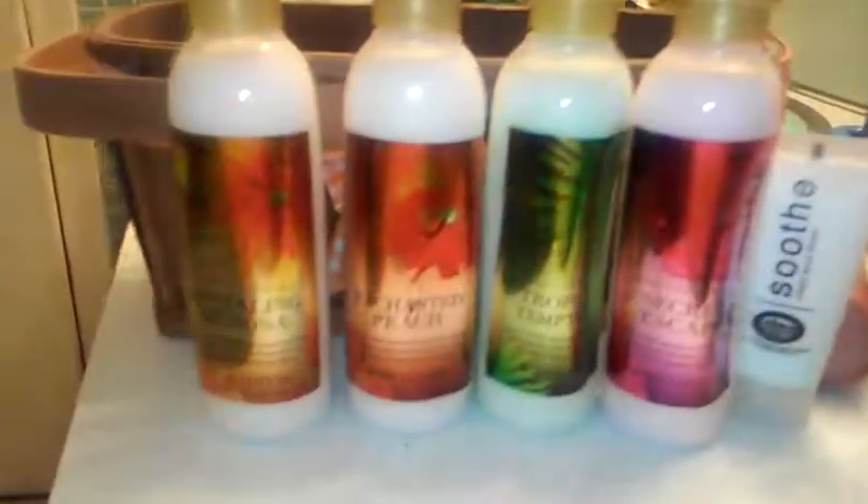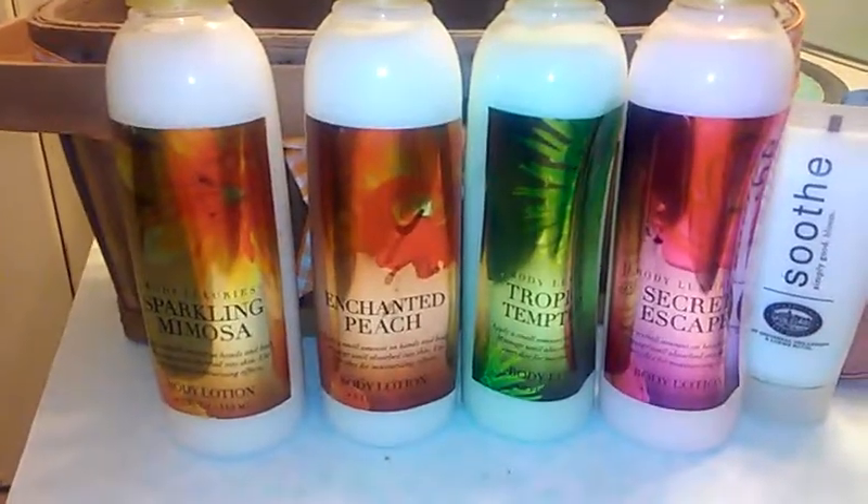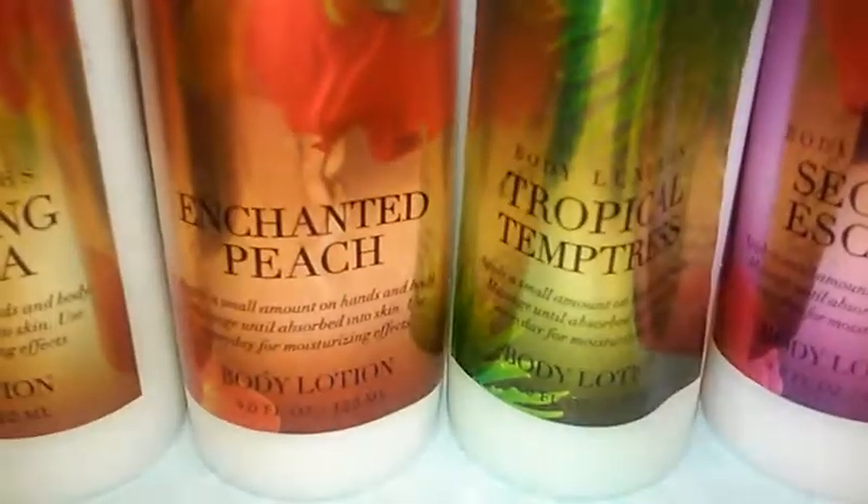Here I have a little collection — I'm just going to take them all out because if I go one by one this video will take forever. These are called Body Luxuries — I'm not sure where they're from, but I assume it's like a collection from Bath and Body Works. They all have different names and scents: Sparkling Mimosa, Enchanted Peach, Tropical Temptress, and Secret Escape.